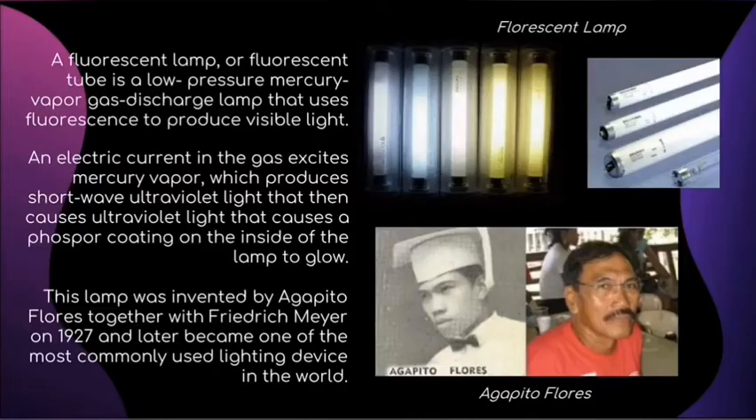A fluorescent lamp or fluorescent tube is a low-pressure mercury vapor gas discharge lamp that uses fluorescence to produce visible light. An electric current in the gas excites mercury vapor, which produces shortwave ultraviolet light that then causes a phosphor coating on the inside of the lamp to glow.